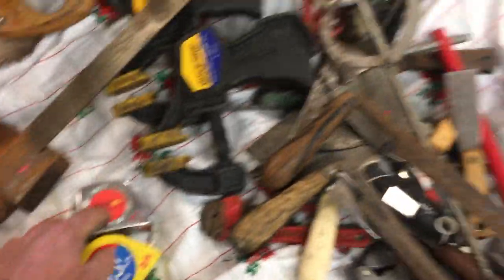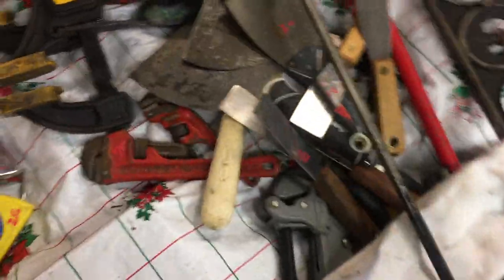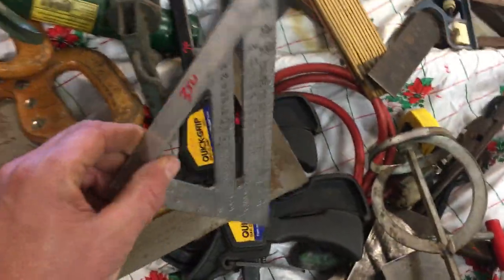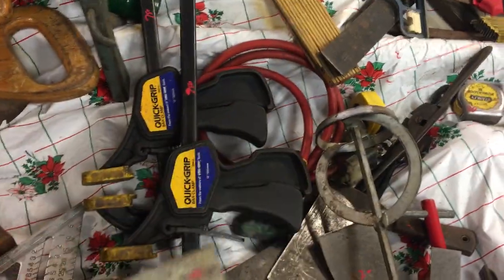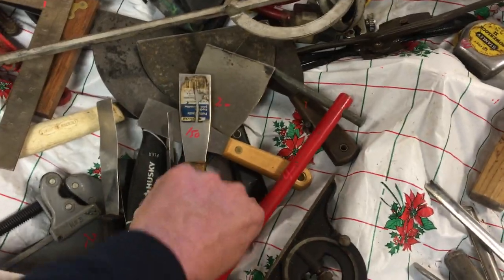$15 on the old sawzall. Tape measure, $2.50, $2.00. Draw knives, $11.50 and $12.50. $7.50 on the small rigid pipe wrench. The offset pipe wrench is $7.00. Quick clamps are $7.50 each. $3.50 on the square. The Stanley square is $12.50. This square is $3.00. Carpenter's ruler is $6.00. A whole bunch of putty knives in the range of $1.00 to $2.50.